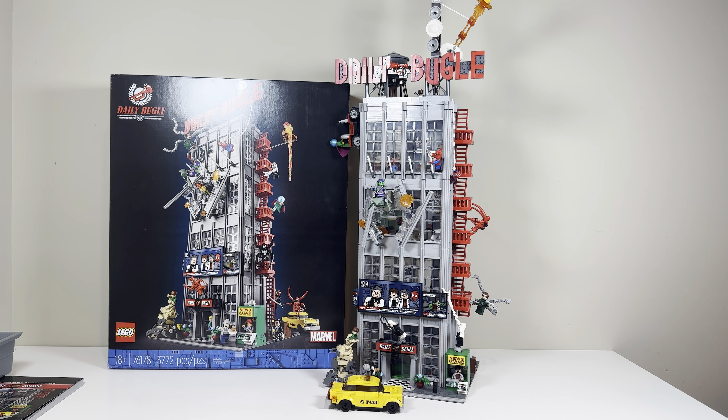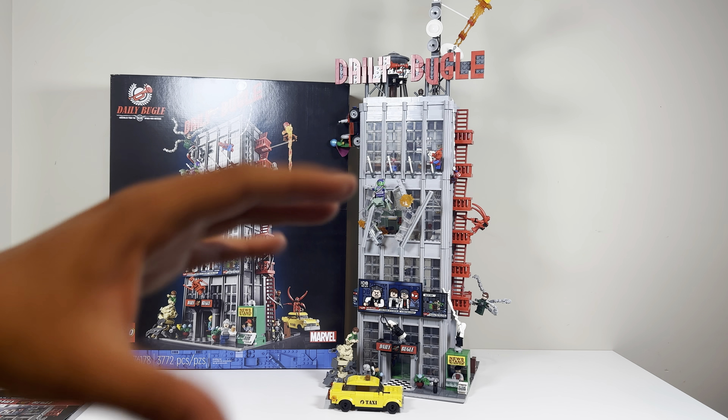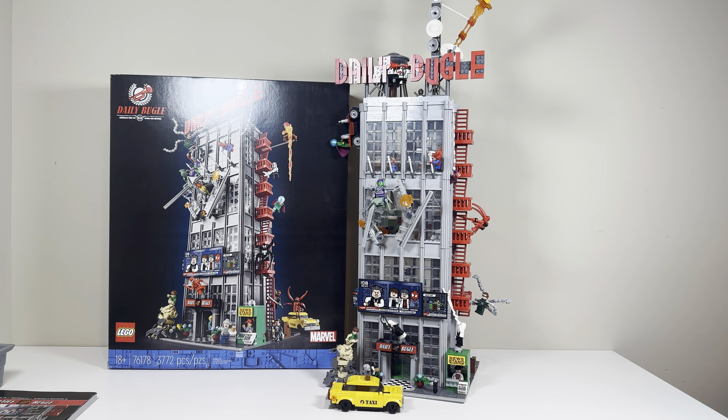I want to talk about a couple of things — we'll cover the box, the instructions, extra parts, and then take a look at the actual set, go through the entire set, what I think, the minifigures, and then do a size comparison. This might be a longer video, so there could be some cuts.